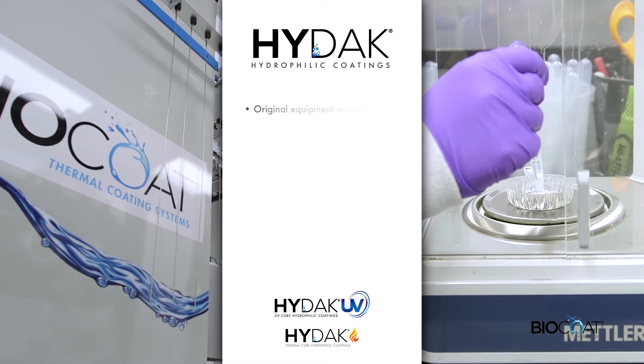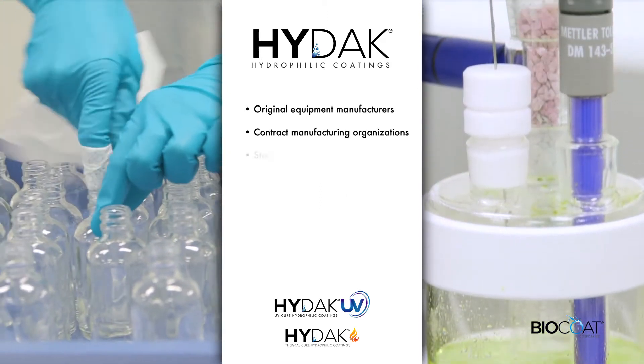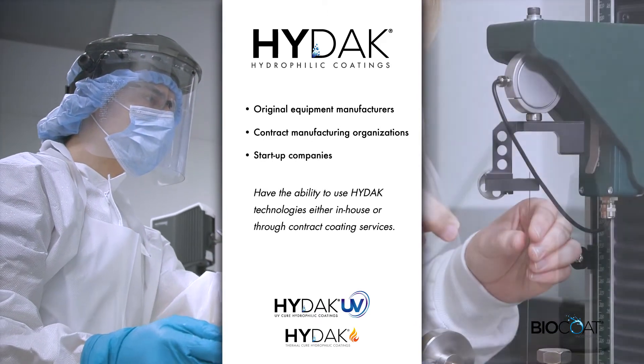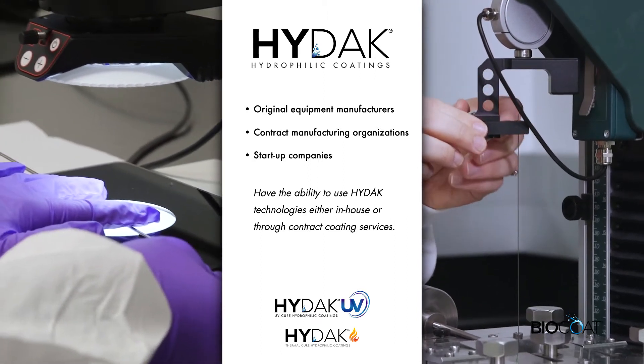BioCoat gives original equipment manufacturers, contract manufacturing organizations, and startup companies the ability to coat their devices using UV or thermal curing systems either in-house or through our contract coating services.